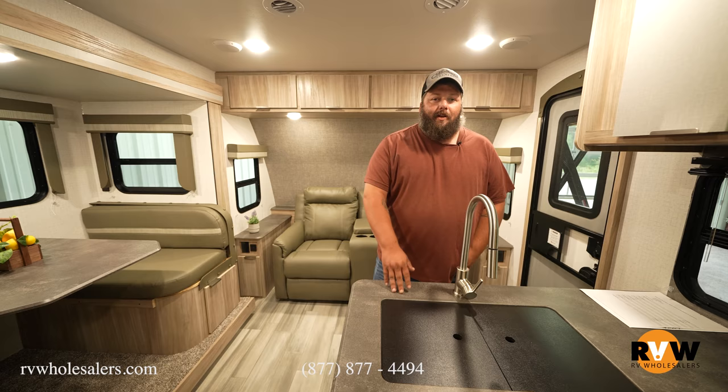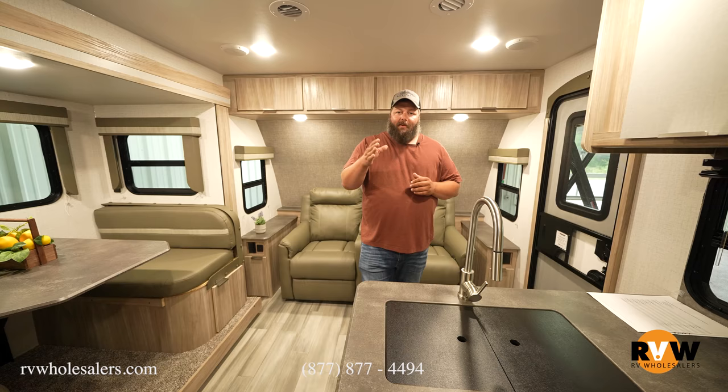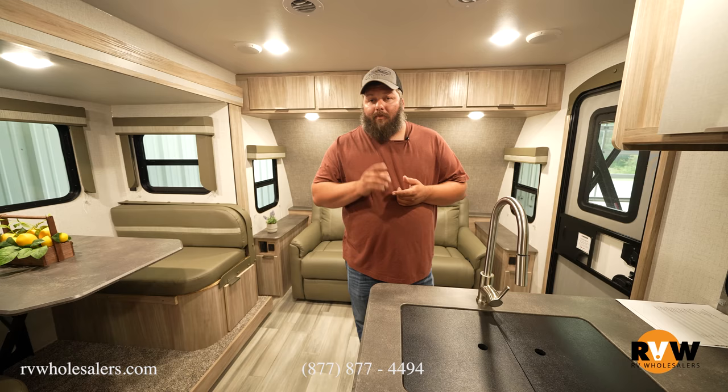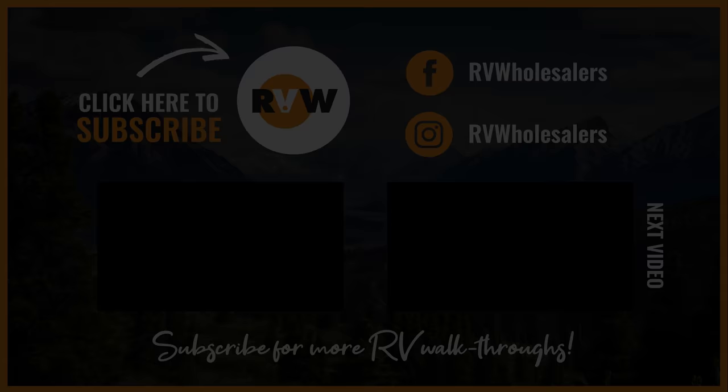Thank you so much for tuning in and checking out the Winnebago Mini 2500 FL. I really loved walking through this trailer and I hope you did too. Give your salesperson a call, or call us here — our number is 877-877-4494. Give us a like and follow on all our social media; we'd love to show you all the new content we've got coming out.